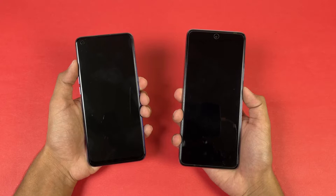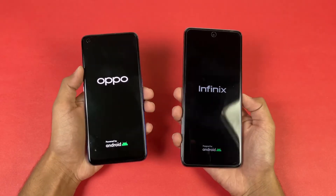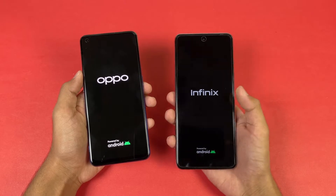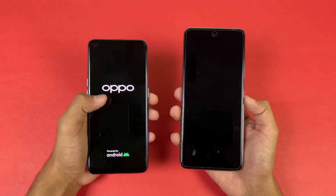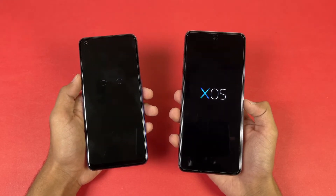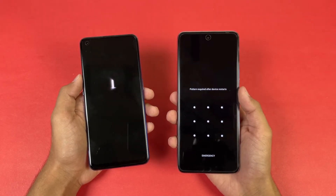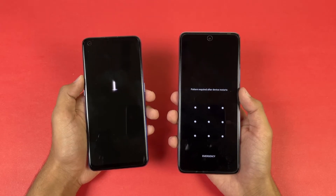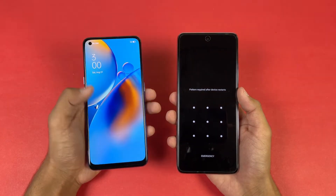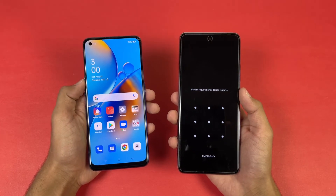Now let's see the boot up test — here we go. The logo appears more quickly on the Oppo F19 compared to the Infinix. Both phones are running Android 11; we have XOS on the Infinix while on the Oppo we have ColorOS version 11.1. It looks like the Infinix is faster now — the Infinix Note 10 Pro finishes booting faster while the Oppo F19 takes a lot of time due to the slower Snapdragon 662 chipset. The Oppo F19 is now done as well — about a 4 or 5 second difference between these two devices.